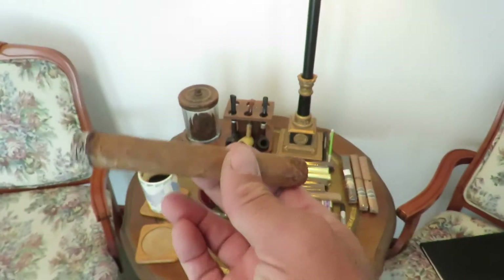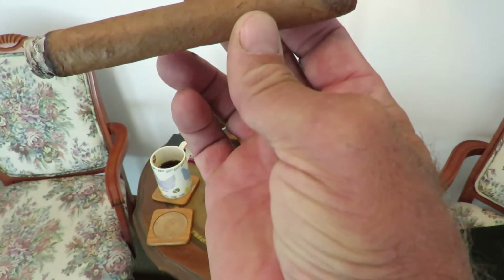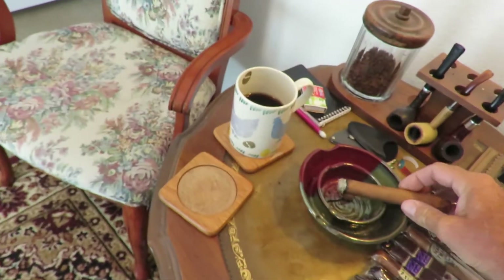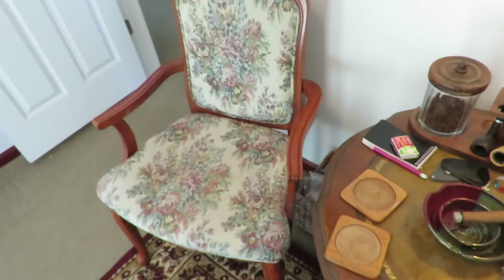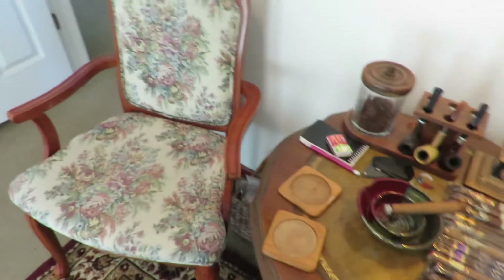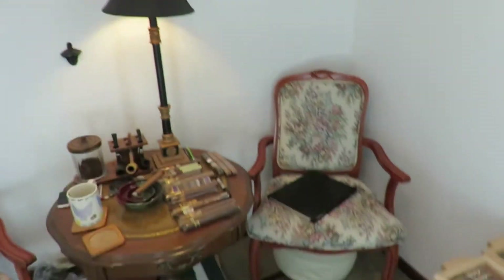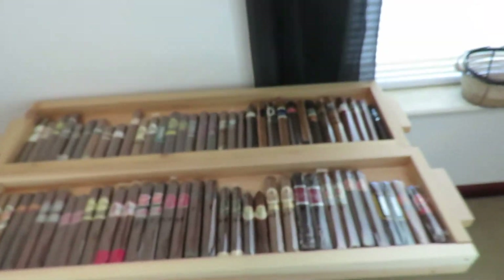Anyway, I'm having my Macanudo Cafe this morning — I believe this is a Churchill, I'm not real sure, but it does go really good with a morning cup of coffee. It's Saturday morning and I just got done loading my video for tomorrow morning at 8 a.m., so my cigar video will be on time.